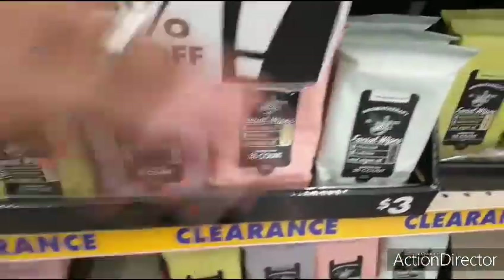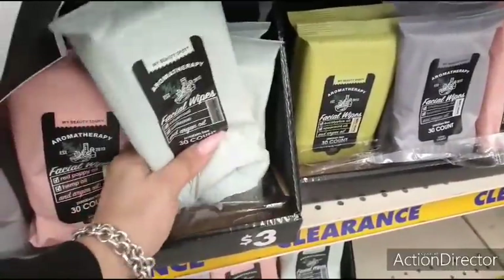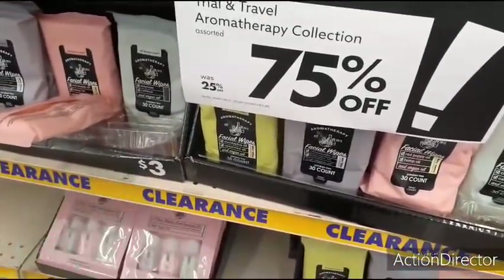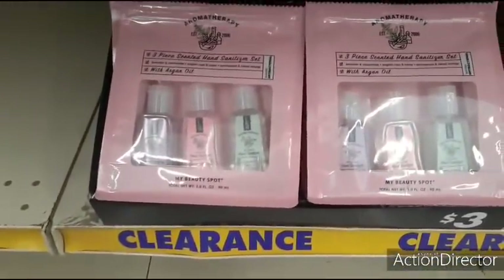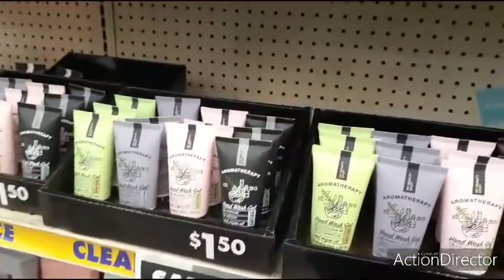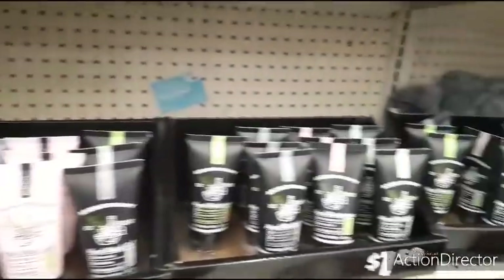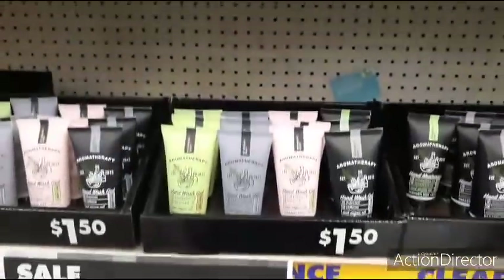I wonder if it's 75% off $3.00 — if this is 75% off, this is a good deal. A three-pack of My Beauty Spot, three-piece scented hand sanitizer set. I'm going to ask, because that would be a really good deal. That would be amazing. I would want to get that, but I don't know if that would be travel size. Have to find out.